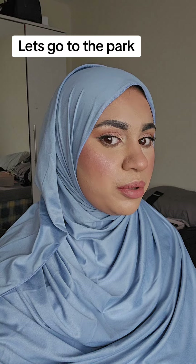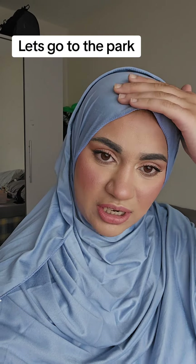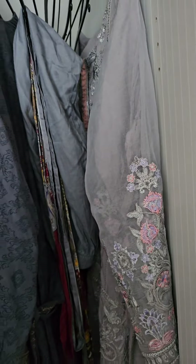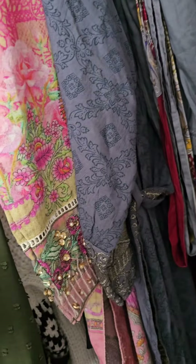Hi guys, I've just gotten ready and done my makeup — I think it looks okay. This blue looks really nice. Let's see in my wardrobe what I should wear today. The weather is actually really nice and I'm planning to go to the park for a little while, and then I might pop over and see my sister and my mom.